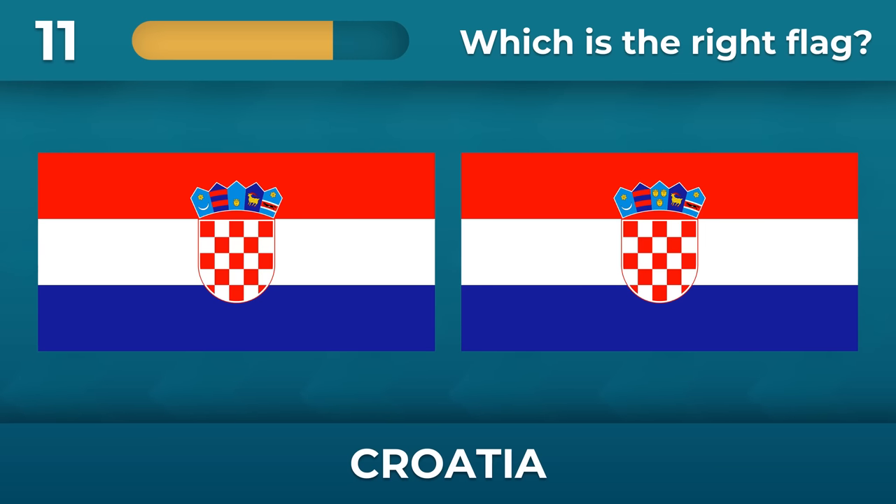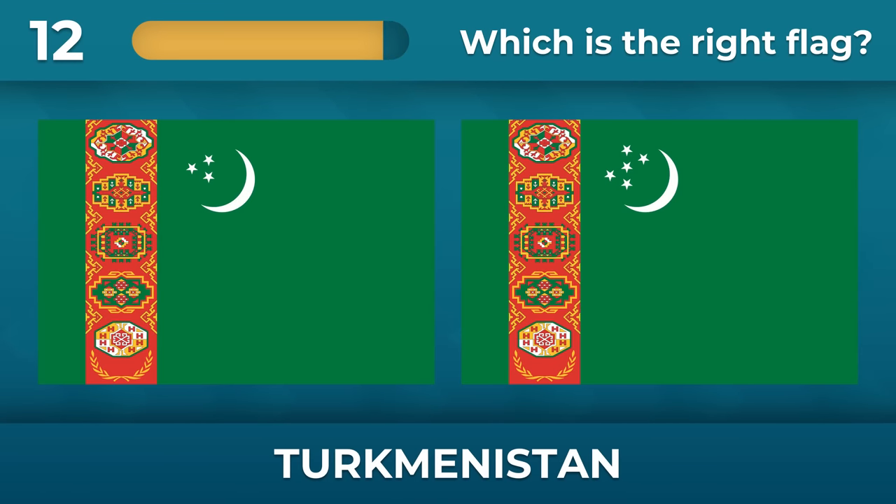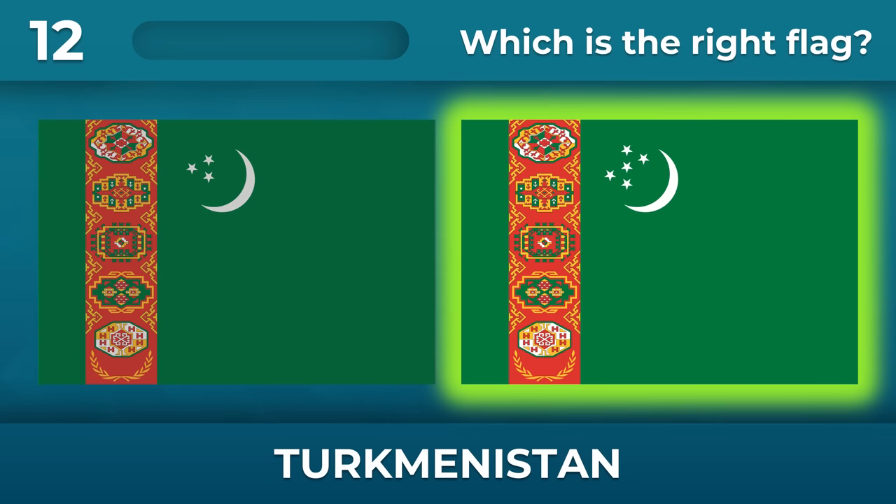Croatia — there's a trick question, you have to look closely. There must be three lions in the crown. Turkmenistan — how many stars should there be? Must be five stars, like the best hotels.